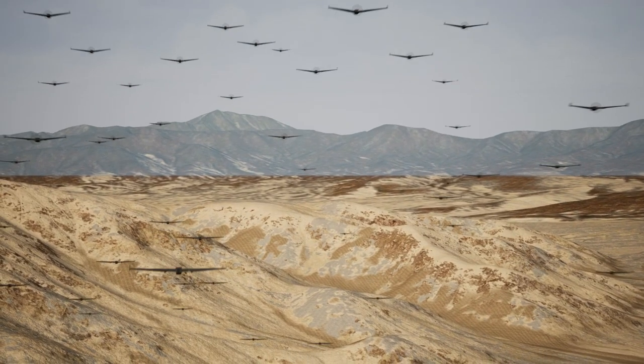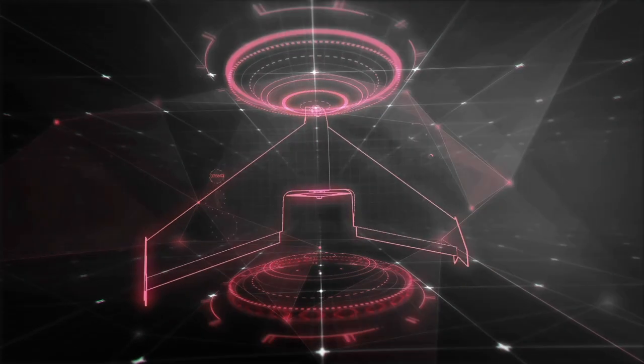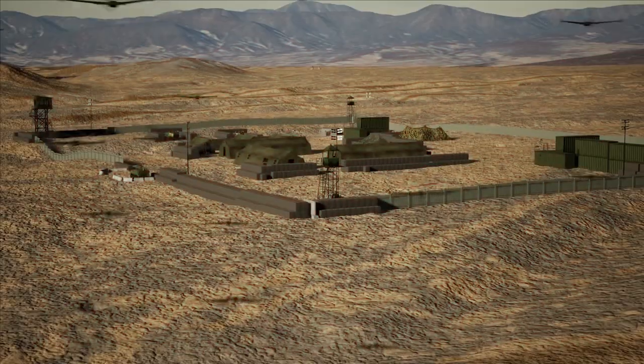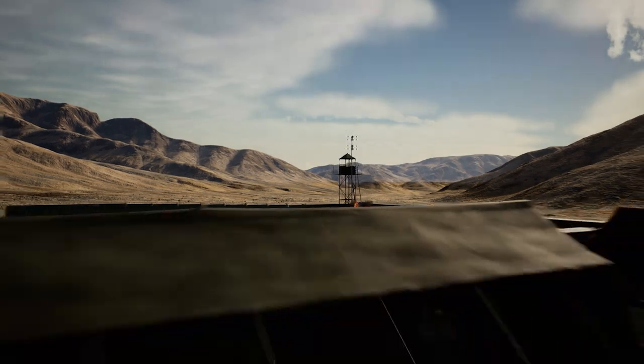Drones are becoming a more pervasive threat every day. The ease of customization that makes them so attractive to hobbyists also appeals to bad actors using them for nefarious means. Unmanned aerial systems are currently being used to surveil operations, destroy infrastructure, and attack personnel.